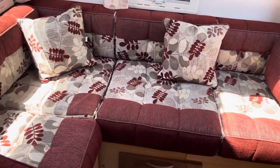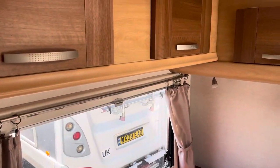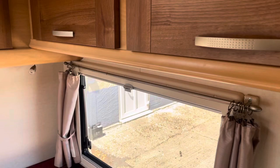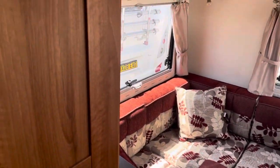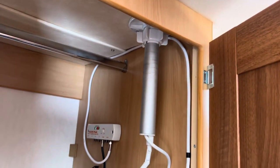The rear lounge that pulls out to make a big double bed. Obviously got storage all the way around the top here in these cupboards. Wardrobe and digital television aerial.